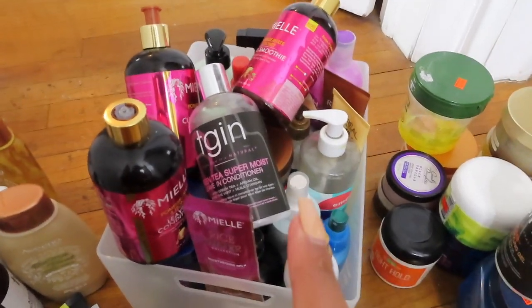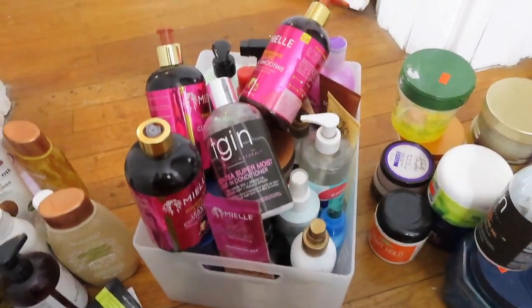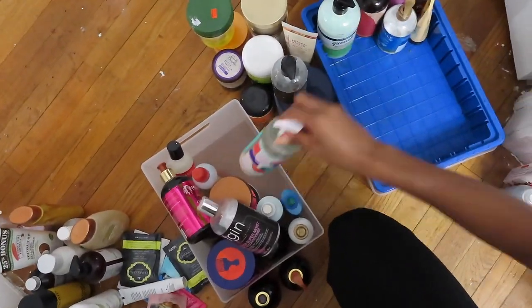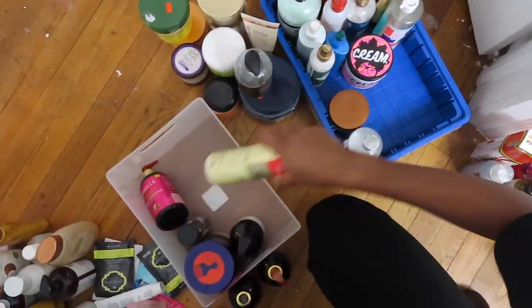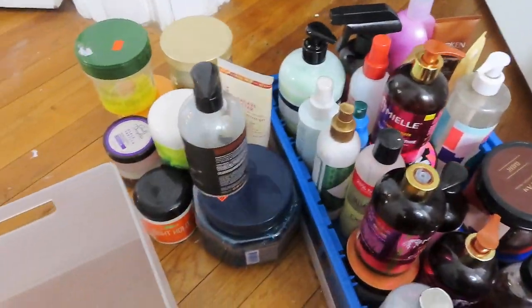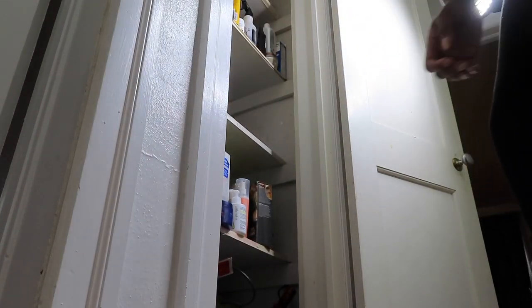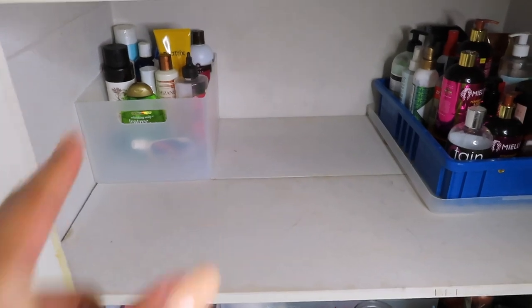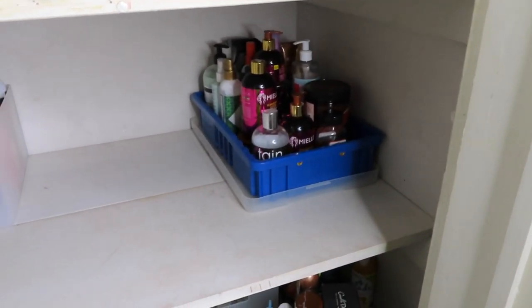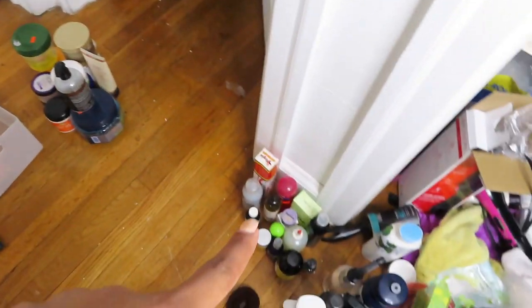We're gonna move this leave-in into this container since it's bigger. So this is what we have so far: shampoos, leave-ins, conditioners, gels, oil, trash.